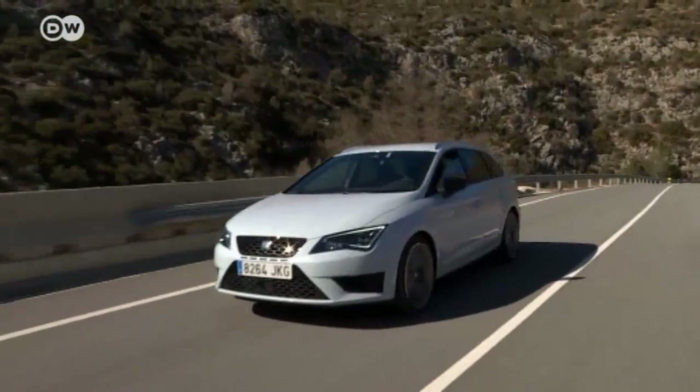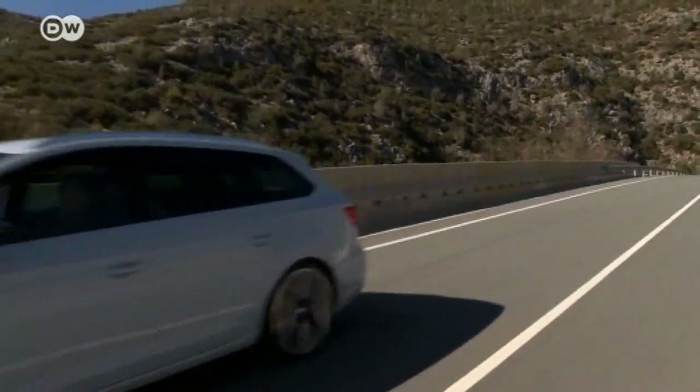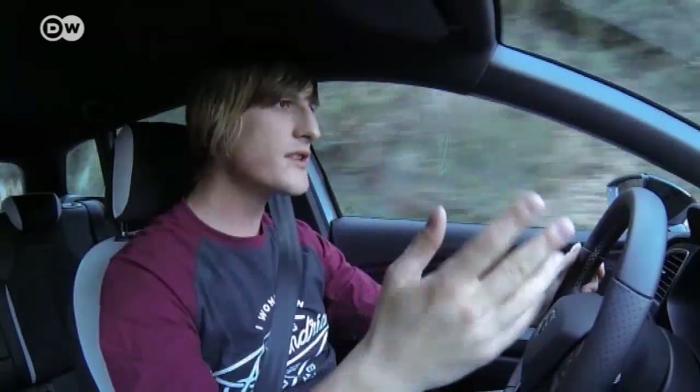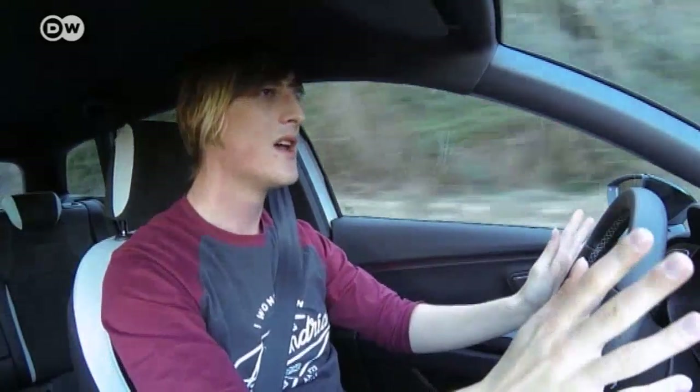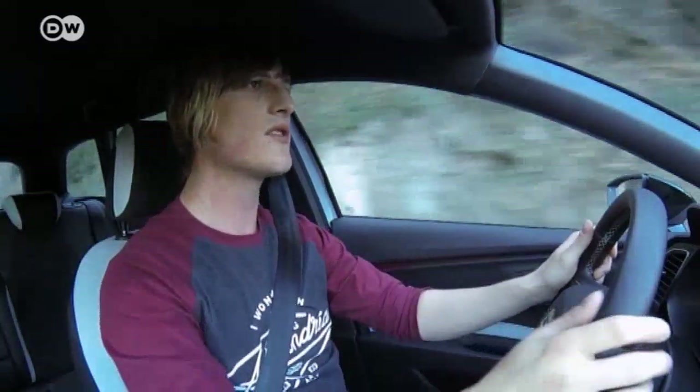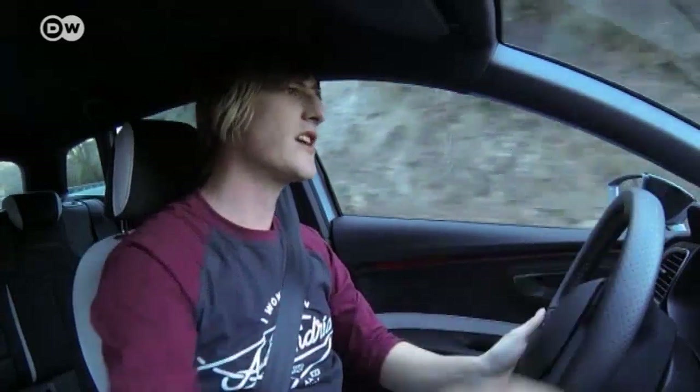But this Cupra has to hold its own on public roads first. Andre likes the engine a lot. He points out that when cruising at low speed at 2,000 RPMs and stepping on the gas, it needs a moment to respond. But in two and a half seconds, it's flying — pressing him back into the seat. He says that's quite pleasant, but if you want real fiery Spanish passion, you can downshift once or twice and enjoy the high RPMs.